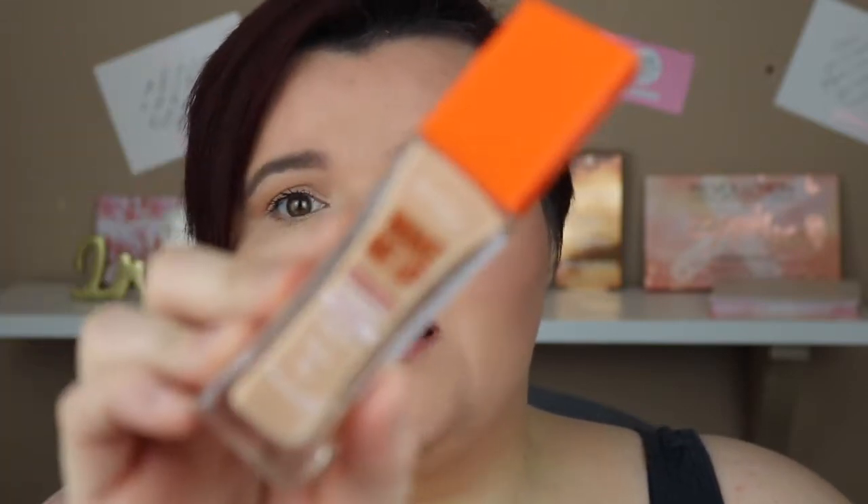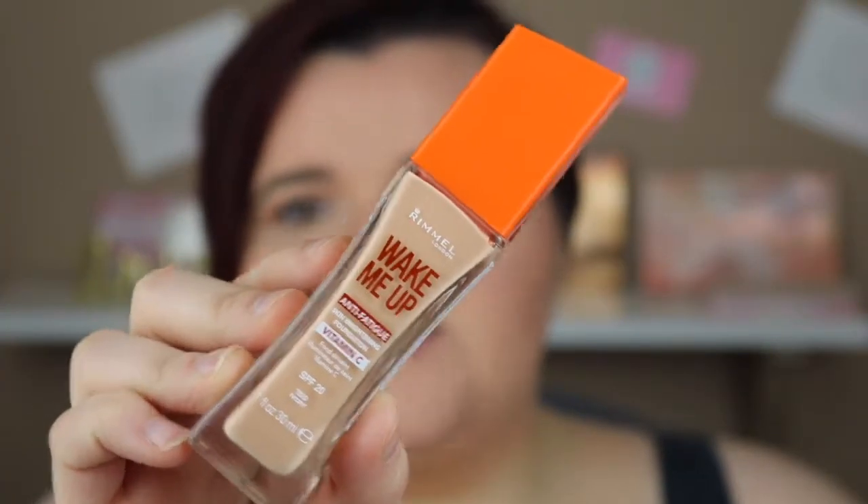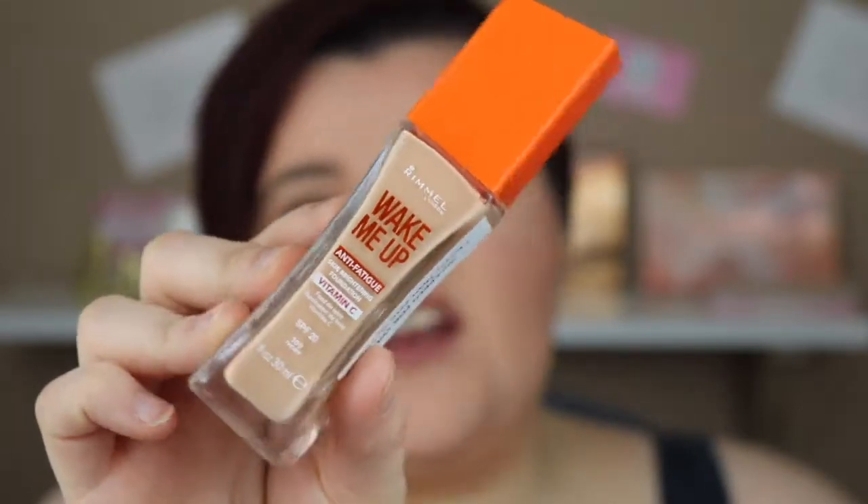I got the Dream Satin Liquid foundation from Maybelline — I'm actually doing a wear test on this at the minute and I'm absolutely liking it. Then I've got another foundation, my holy grail. This is what I used to wear ages ago on YouTube. It's the Wake Me Up foundation — a skin-brightening one, perfect for summer, and it's my go-to right now.